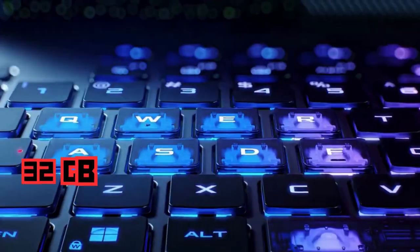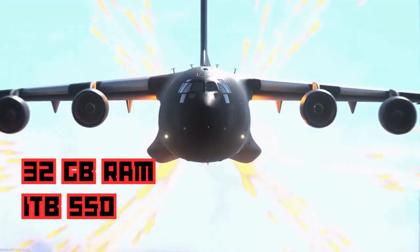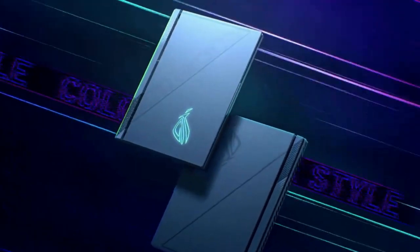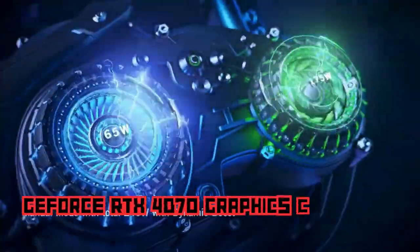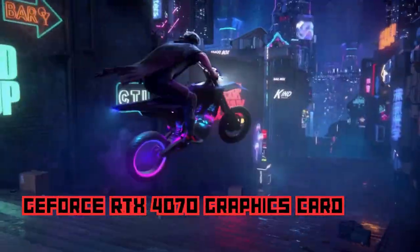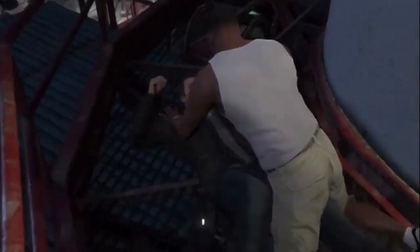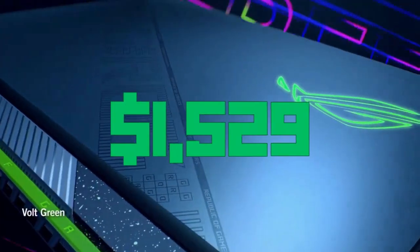With 32GB of cutting-edge DDR5 RAM and a lightning-fast 1TB PCIe SSD, this laptop sets a new standard for multitasking prowess. At the heart of this gaming beast lies the formidable GeForce RTX 4070 graphics card — prepare to be immersed in a world of unrivaled visual splendor, with lifelike graphics, realistic lighting effects, and buttery smooth frame rates. If you have the budget, you should go for it at $2,099.